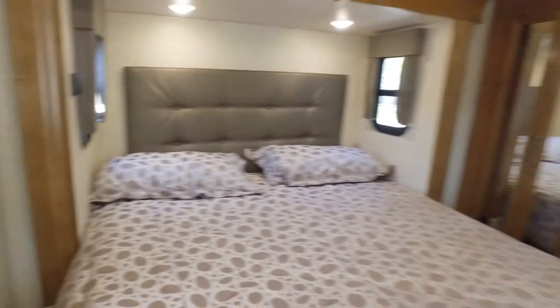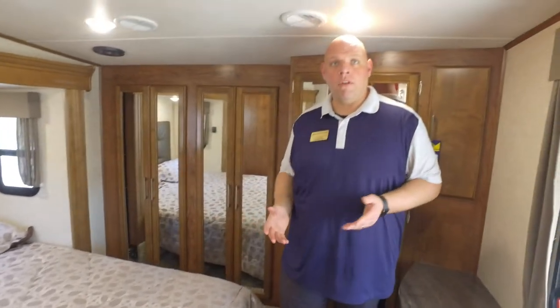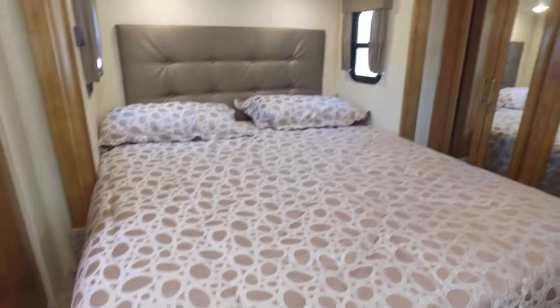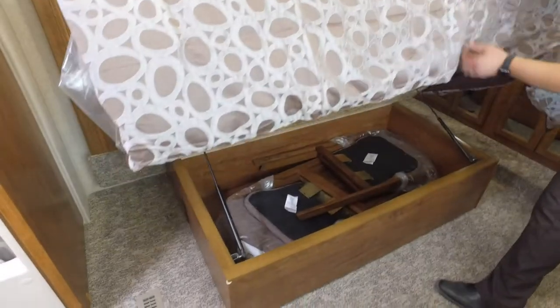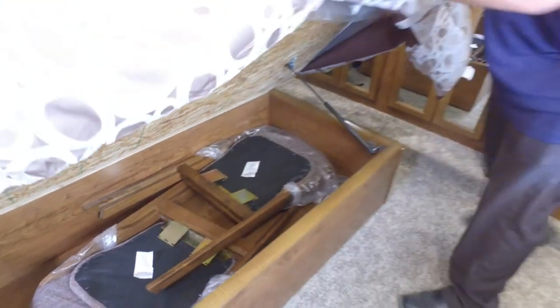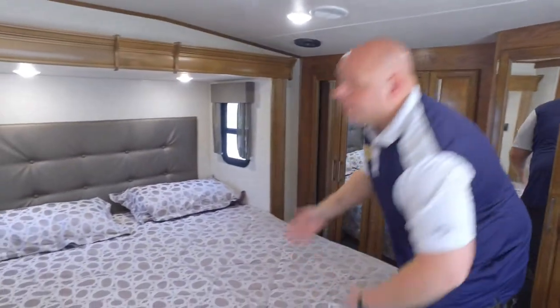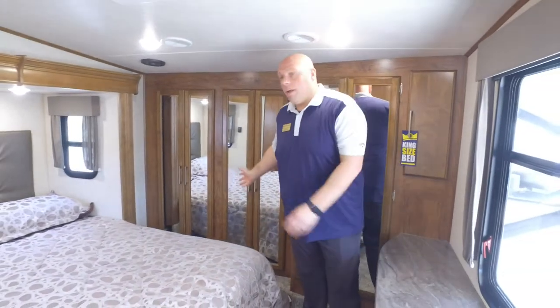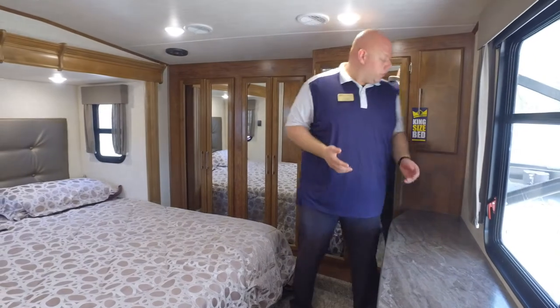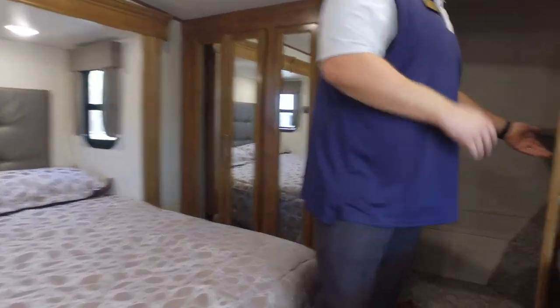We actually have a pocket door that separates the bathroom from the bedroom area, giving you two entrance points into the bathroom — really convenient. When you walk in here you're going to see this giant king-size bed, which is not only great for sleeping but also has strut-assisted under-bed storage — fully lined for strength. You've got huge closet space — enough for his-and-hers, or what we like to call her-and-her closets. There's also an additional closet that has washer/dryer prep, so you can put a stacked washer/dryer set up in here as well.